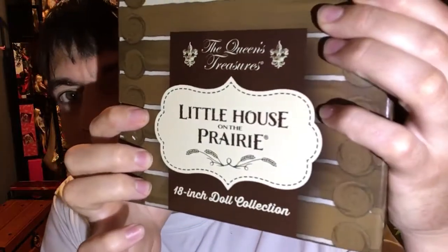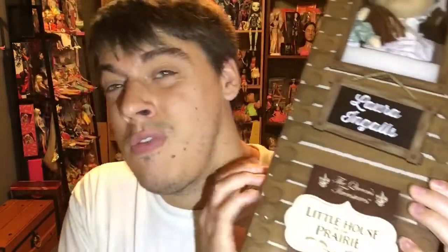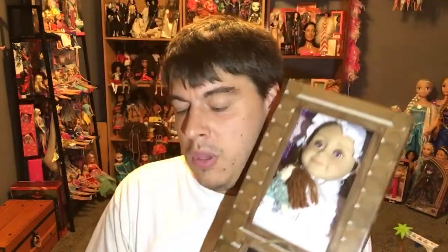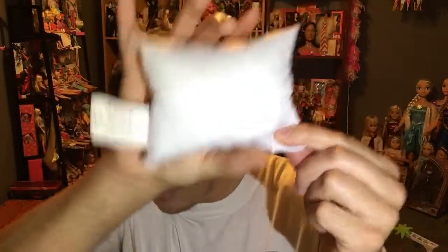She's called Laura Ingalls from Little House on the Prairie and she's Queen's Treasures - just search on Amazon. You don't have to be at Silver Dollar City to buy this; you can get it a little cheaper on Amazon.com. I'm going to open her now - she's been in storage for at least a week. Silver Dollar City was a lot of fun; me and my boyfriend had a great time.